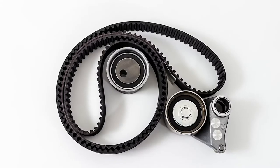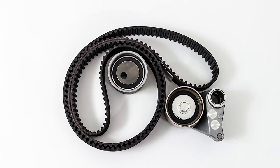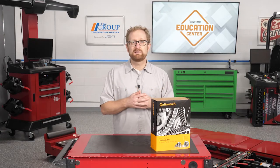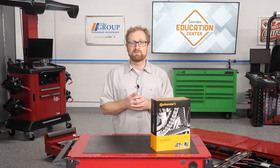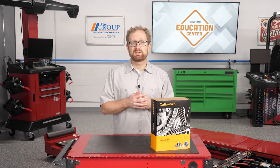It's also important to replace other components such as the tensioner and pulleys. These are wear items too, and they can fail. Leaving on the old idler pulleys, for example, can lead to noise as they wear and even can cause the engine timing to change if they fail. A failed cogged idler pulley can cause noise and alignment problems for the belt.